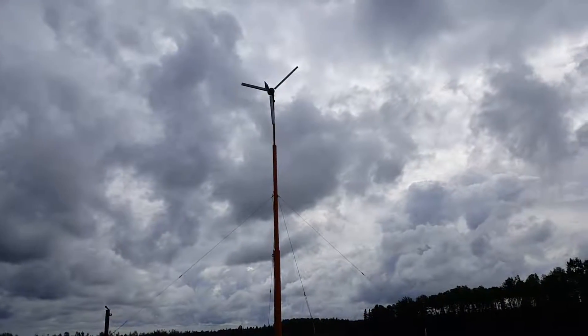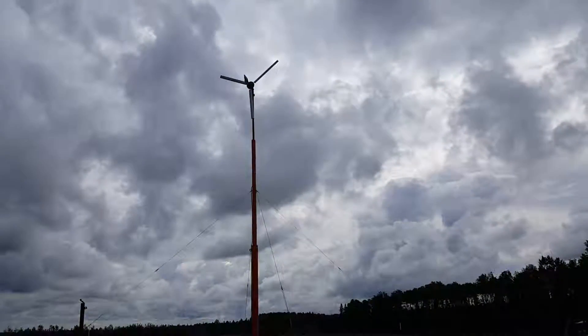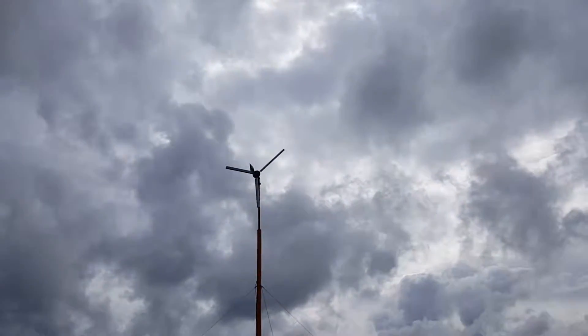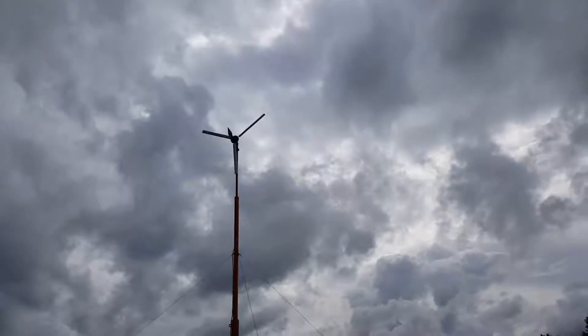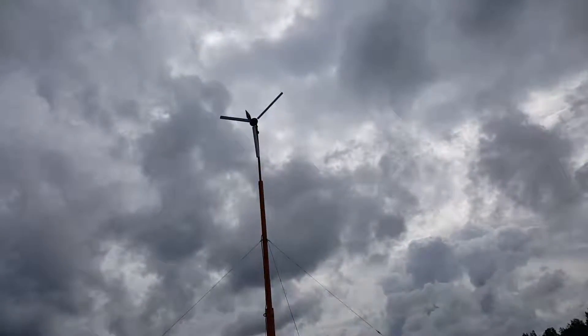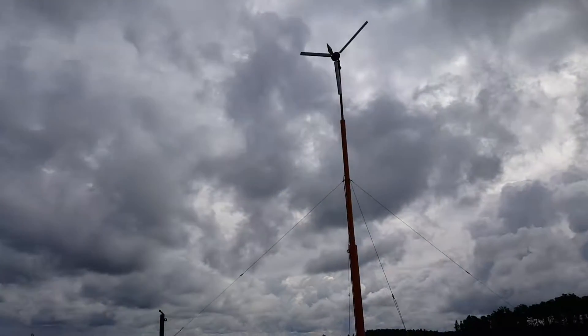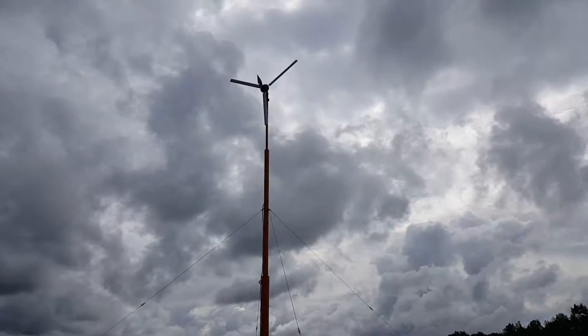I'm just going to do a quick video — it's a work video showing off some of the stuff that I do. It's a wind tower in Fort Nelson that I came in to put up last year. The customer did all the tower and everything; I just did the final on it.